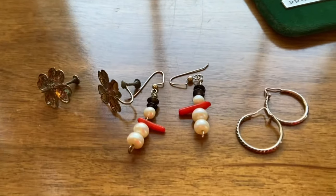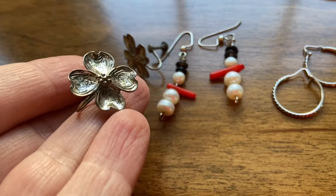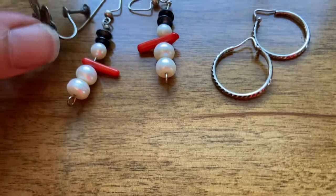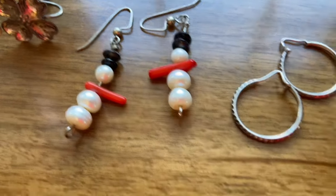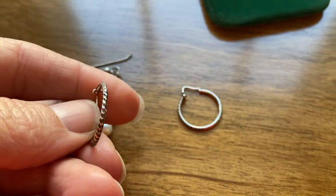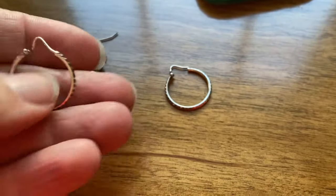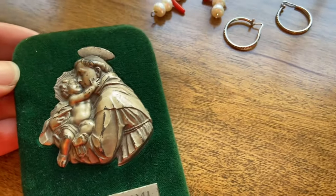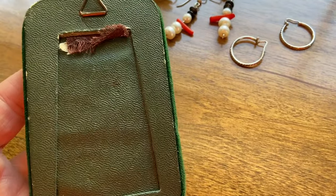I found some jewelry pieces. These dogwood screwbacks — I've come across these a few times and I know they're sterling, and they're marked. This pair looks like it's pearl and coral; not sure if it's real coral but I thought those were pretty. These hoops I thought were pretty as well for my daughter — not sure if they're gold or sterling but it was a nice little design. And then there was this little religious piece that I don't know anything about, so I'm going to have to Google it. It's on green velvet and looks like it could be hung or could stand up.